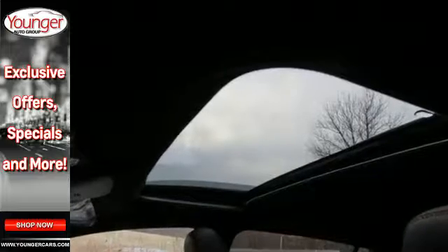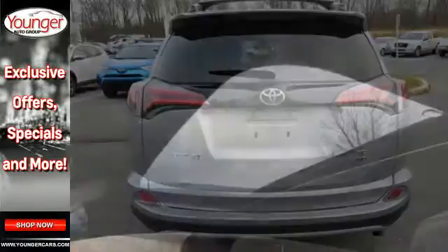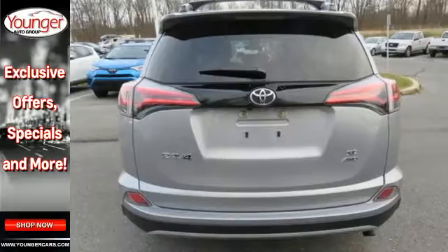This RAV4 is ready to take you on the next great journey. Are you ready for the ride? Take it for a test drive today.